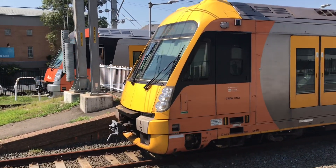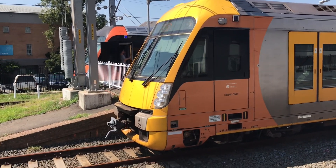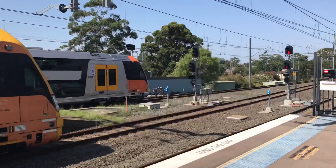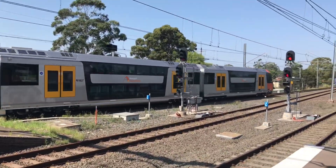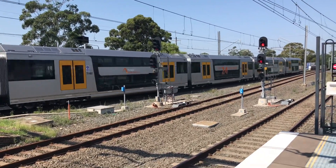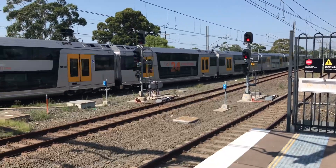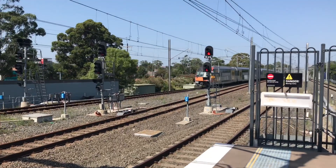So there it is, B7 and A72 forming a double act. And I ran all the way to the other end of the platform to get it departing. B7 City Circle service via Wolli Creek.